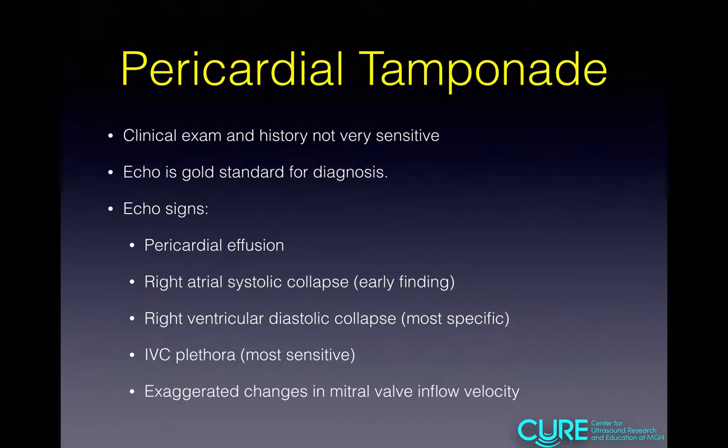In summary: pericardial tamponade — the clinical exam and history are not very sensitive. There's no finding on history or exam that can rule it in or out clinically. Echo is the gold standard for diagnosis. Echo can rule out or identify tamponade, and it's very helpful when you see no effusion. This is a joint echo and clinical diagnosis. The echo signs include: pericardial effusion; right atrial systolic collapse, which is an early finding; right ventricular diastolic collapse, which is the most specific finding; IVC plethora, which is the most sensitive finding; and exaggerated changes in mitral valve inflow velocity, a surrogate for pulsus paradoxus.